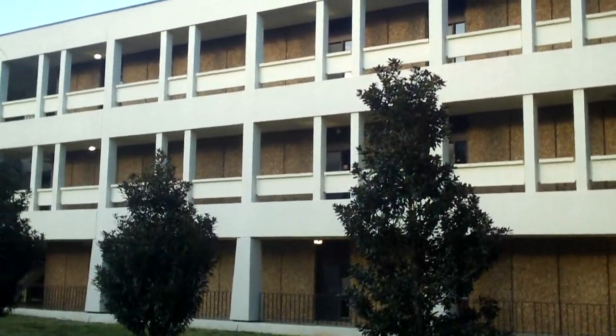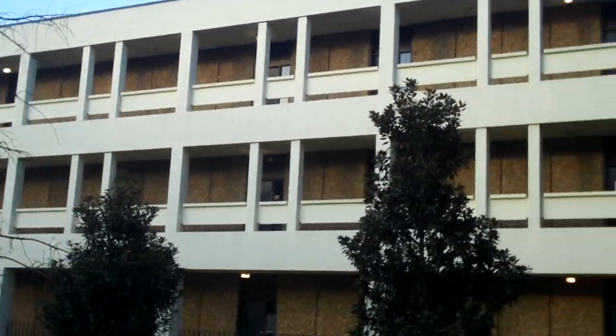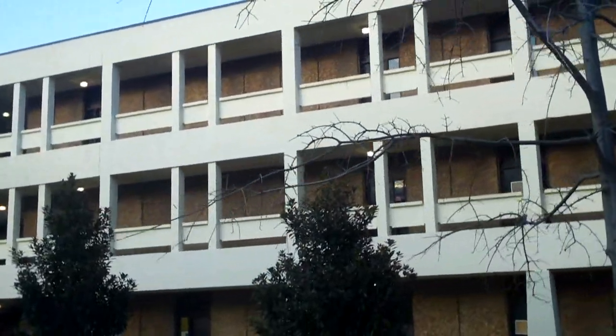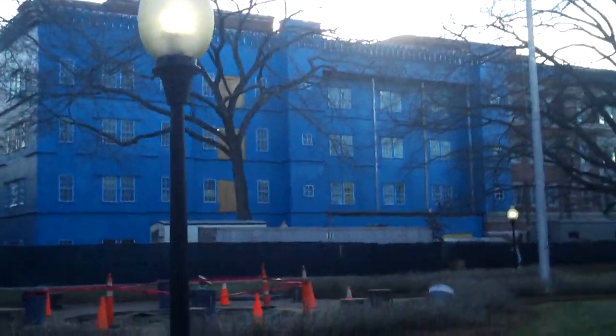Hey everybody, here we are looking at the CRAP building at CPCC's Central Campus. This is one of CPCC's original buildings that was built in the early 1970s. This building is really a clone of what used to be the original Van Avery building, which they've replaced, and they're still working on the new building.